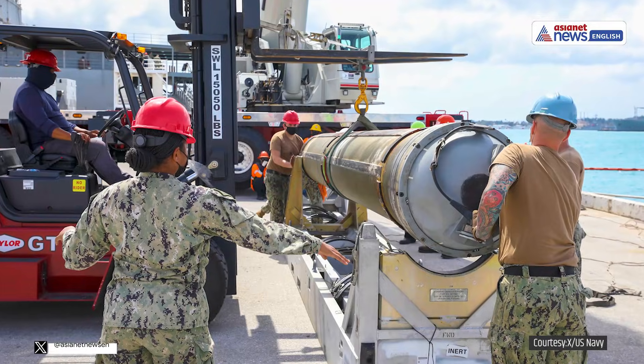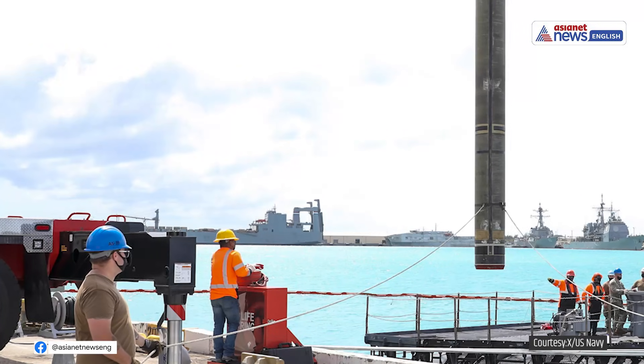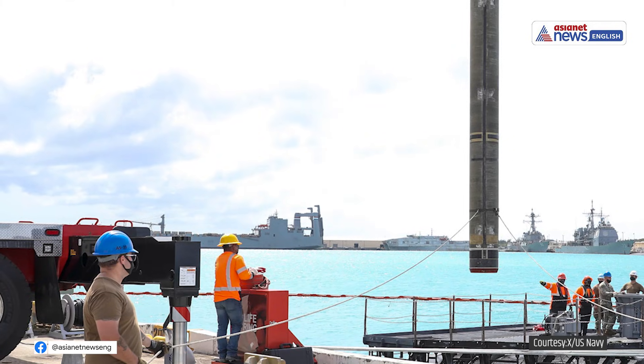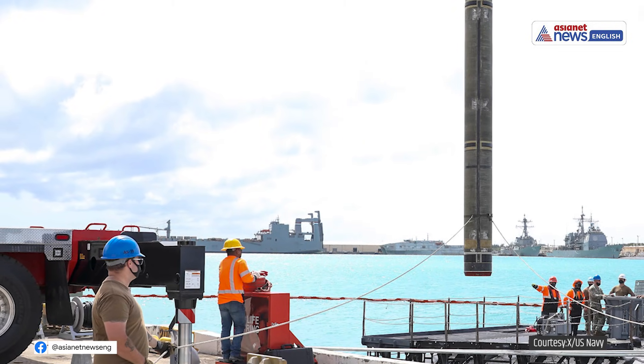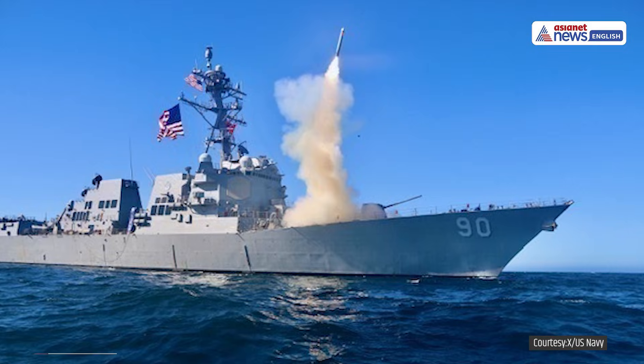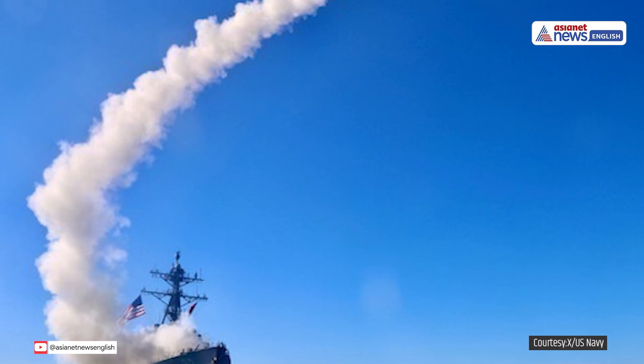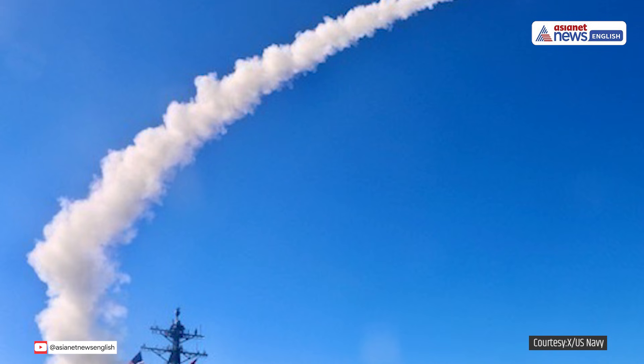Using a combination of GPS, inertial navigation system, and terrain contour mapping, it can strike within a 10-meter radius — an extraordinary feat for a missile of its range. These subsonic missiles cruise at about 890 kilometers per hour and are launched from naval destroyers and submarines, often without warning.